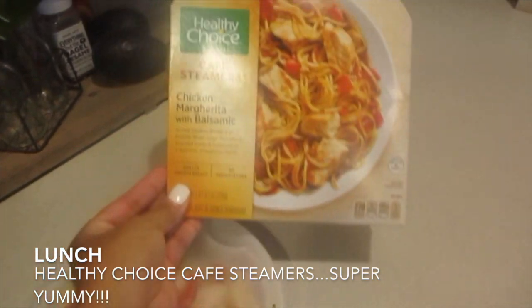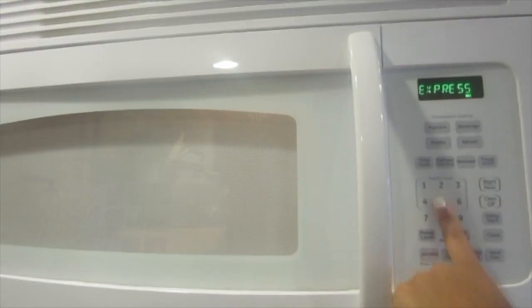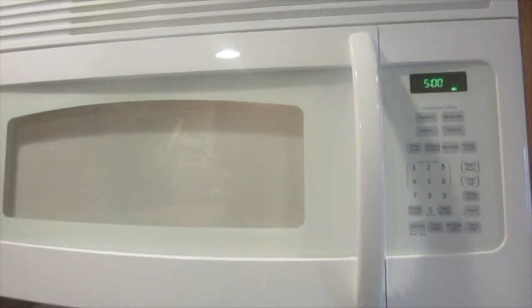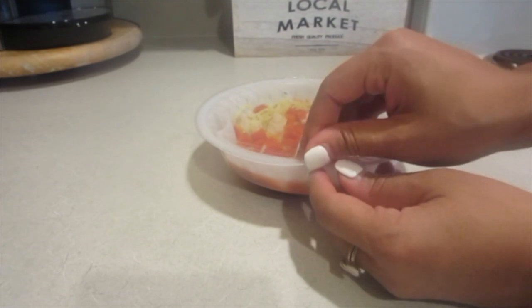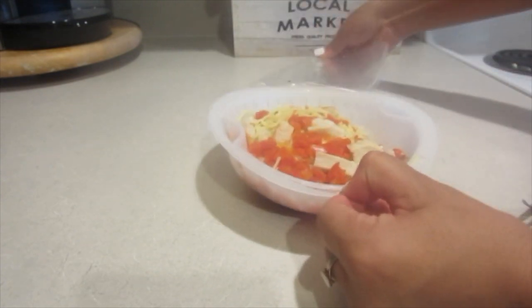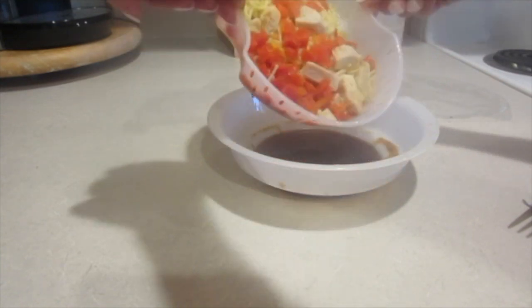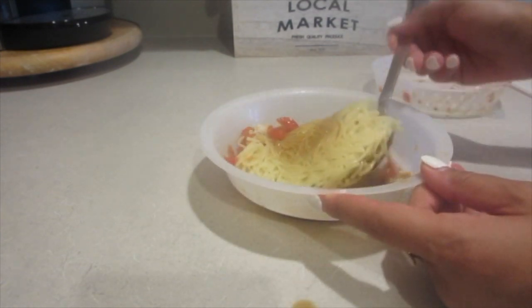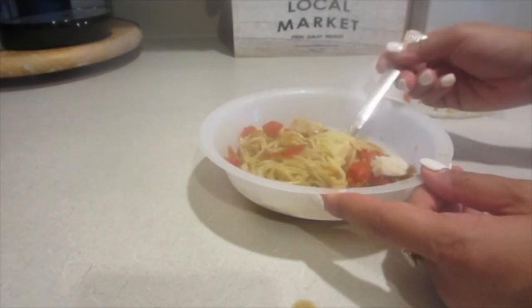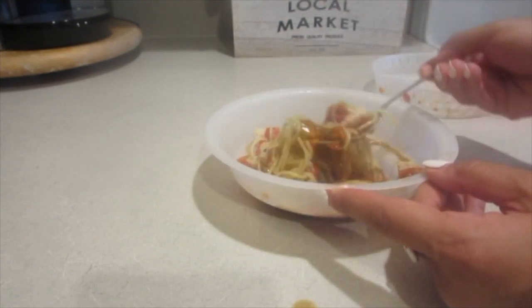During lunchtime I sometimes have a huge meal, but today I had a light meal — about 10 ounces. It is a Healthy Choice Cafe Steamer, the chicken margarita one. All you have to do is microwave it and then dump the top contents into the balsamic vinegar in the bottom and mix it all together. It's a really good, light, fresh alternative meal if you don't feel like cooking.